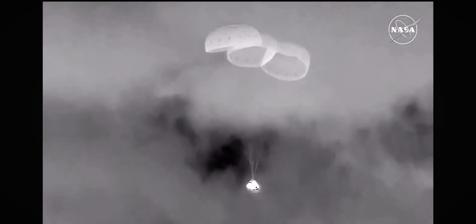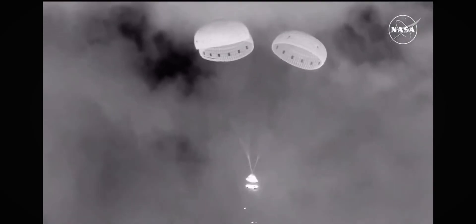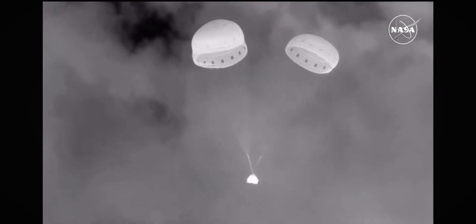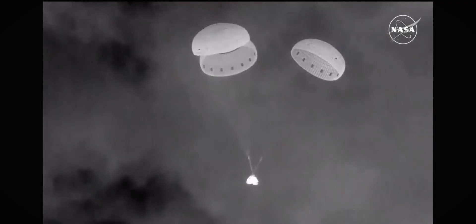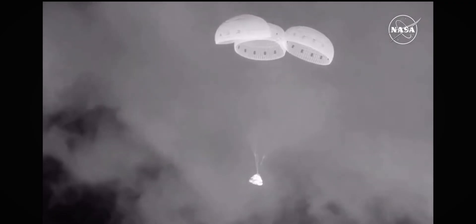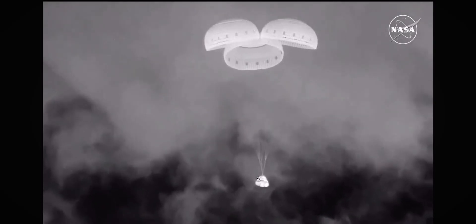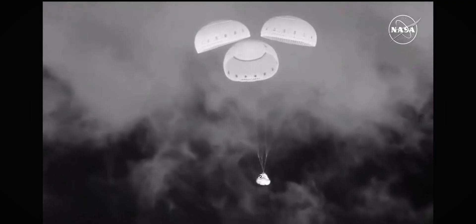Next up is the back heat shield jettison — and there it goes. That again makes way for the airbag inflation. You can see the airbags deploying there on your screen. Those airbags are filled with nitrogen as they guide Starliner safely back to the desert floor.